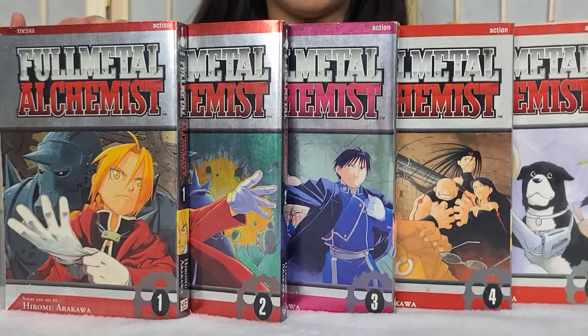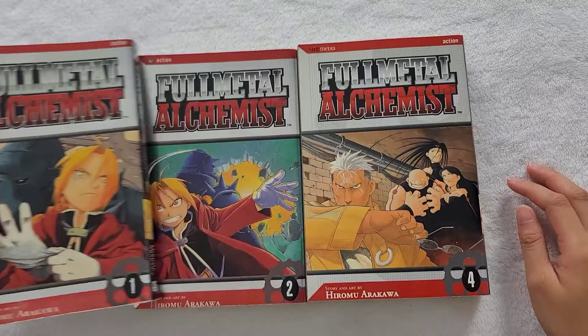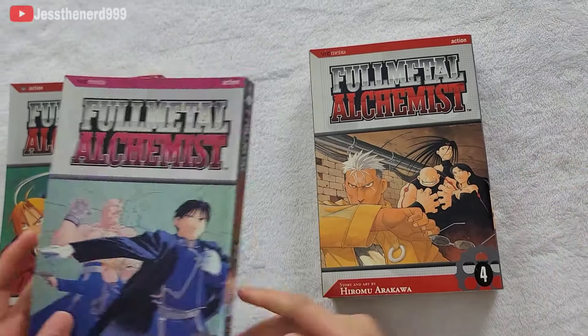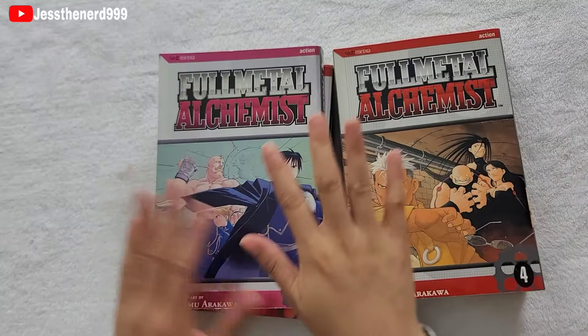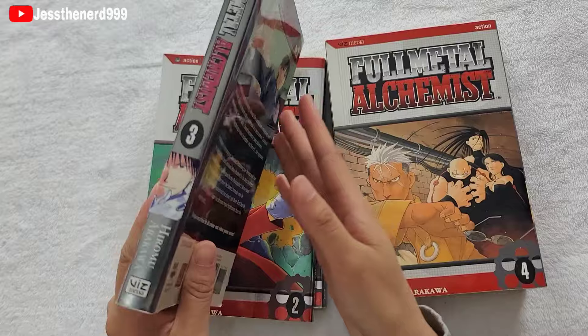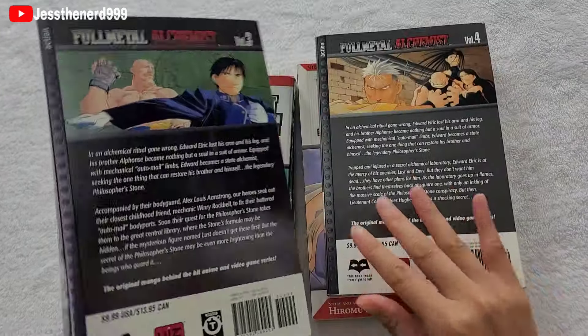Hello, today we're going to take a look at Fullmetal Alchemist, Metal Edition. So only Volumes 1, 2, and 3 have this special cover — the rest of the volumes just look like this. It has a little foil on the front. This is the difference, and the back as well.